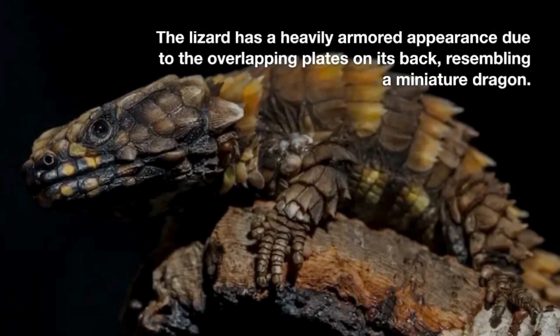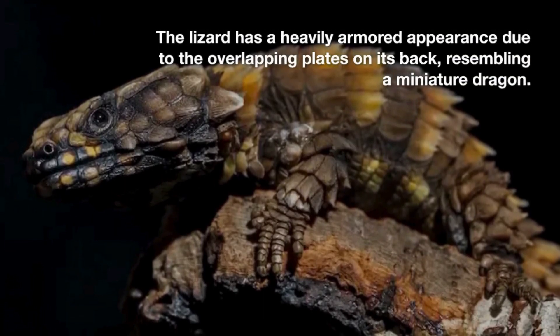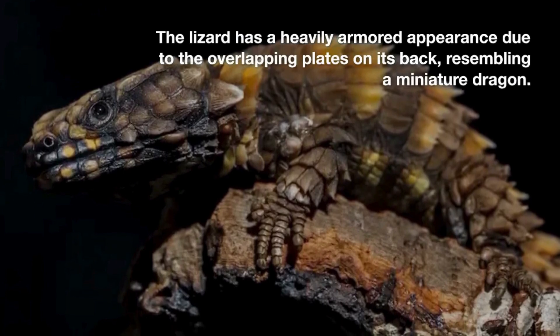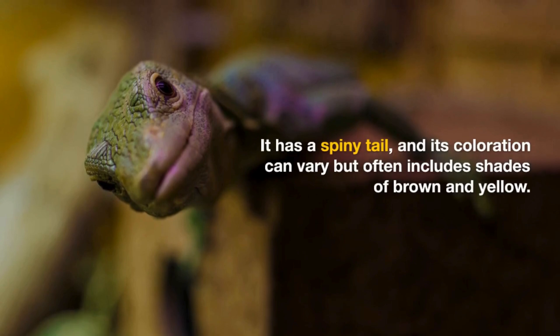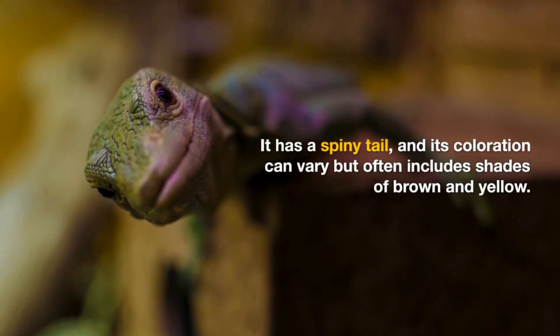The lizard has a heavily armored appearance due to the overlapping plates on its back, resembling a miniature dragon. It has a spiny tail, and its coloration can vary, but often includes shades of brown and yellow.